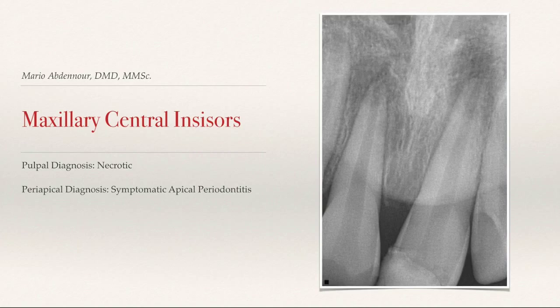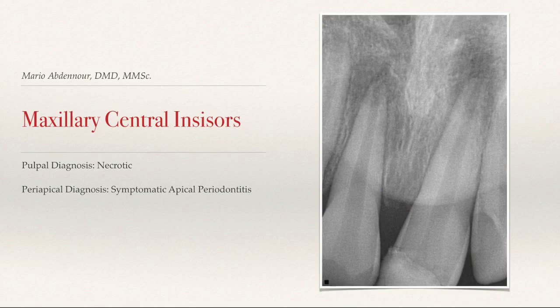Due to trauma, both of these teeth were necrotic. It clearly shows that you have young underdeveloped roots and open apices, two fairly large periapical radiolucencies, and apparently clinical swelling as well. So your pulpal diagnosis was necrotic and your periapical diagnosis was symptomatic apical periodontitis. Correct.